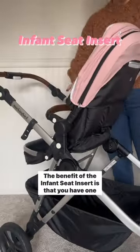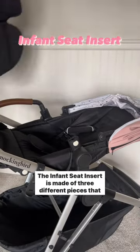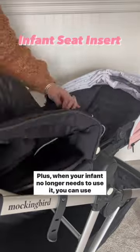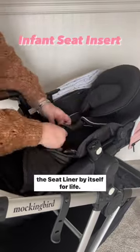The benefit of the infant seat insert is that you have one less seat to store at home. The infant seat insert is made of three different pieces that slide right into the stroller's toddler seat. Plus, when your infant no longer needs to use it, you can use a seat liner by itself for life.